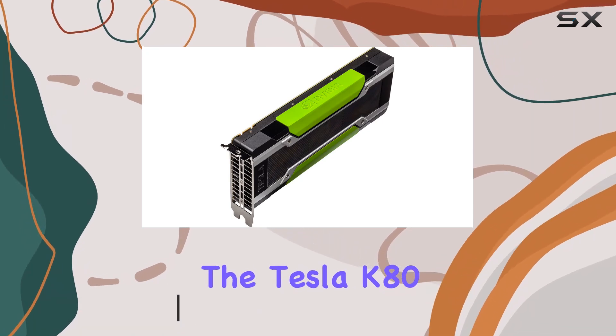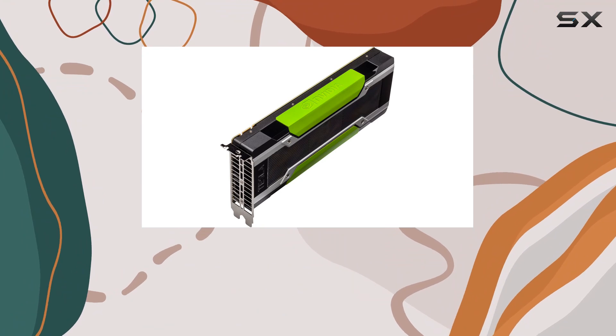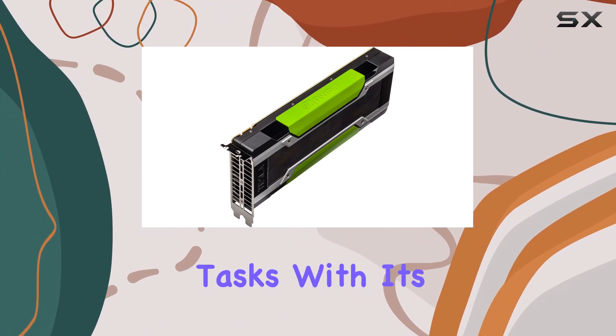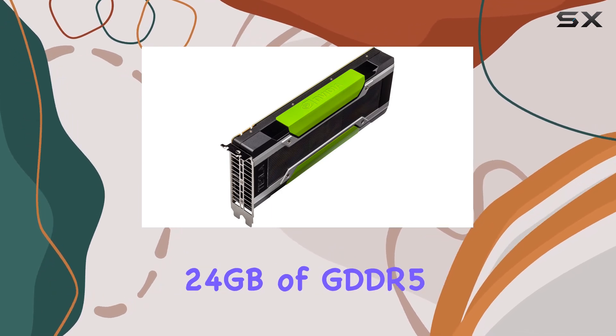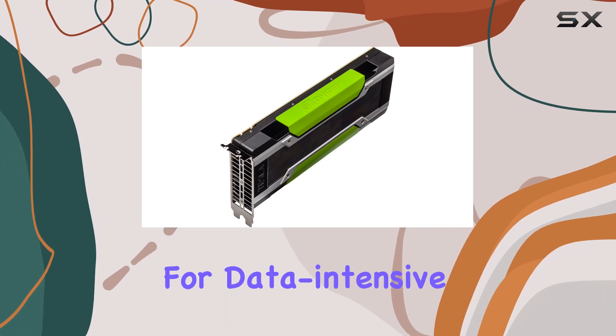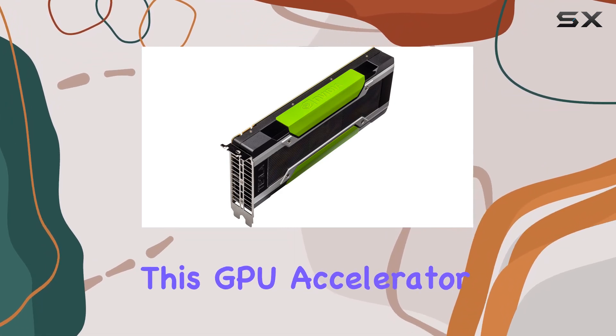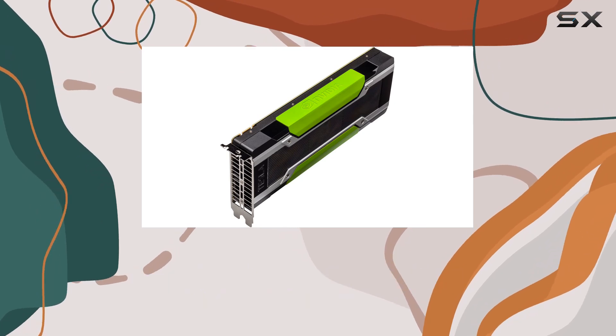The Tesla K80 isn't just any graphics card — it's a powerhouse designed for the most demanding computational tasks. With its dual GK210 GPUs, the Tesla K80 offers a combined 24 gigabytes of GDDR5 memory, making it a behemoth for data-intensive applications.